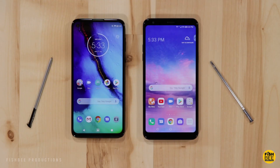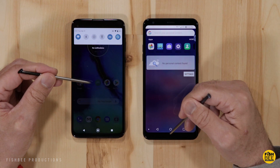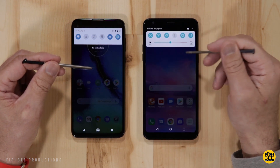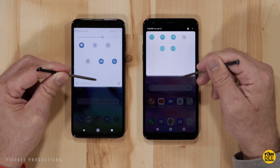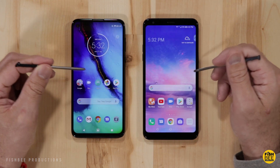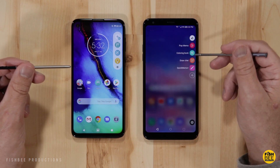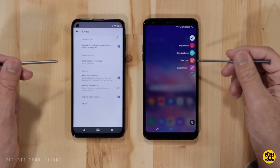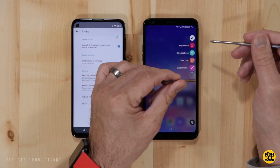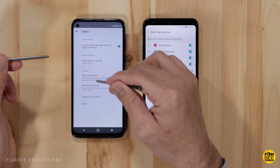The one category that most people are probably wondering about is how the stylus works and what software features are included. They both actually work pretty good for a budget device, but the sensitivity is not what you're going to get with higher-end devices. I'd probably have to give the slight advantage to the LG, which isn't a surprise since they've been doing it longer — they have a couple more apps to use than the Moto G and can even add shortcuts on the side to a lot more apps in the settings.